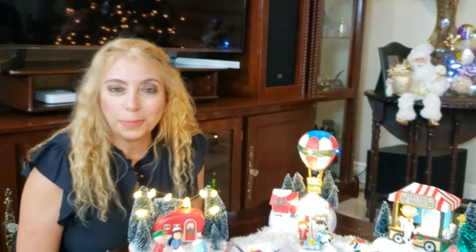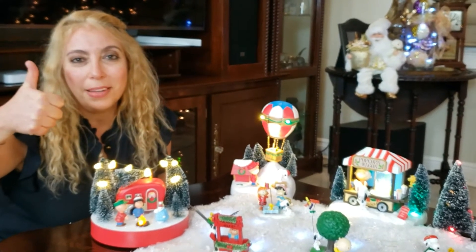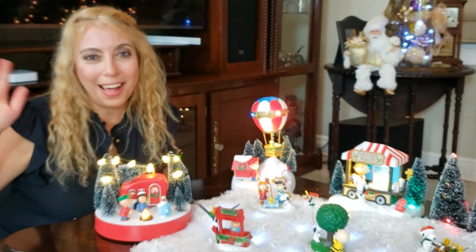I hope you enjoyed watching me set up the Charlie Brown and Peanuts gang Christmas village. Please like, subscribe, leave a comment, and share. Thank you for watching! Bye!